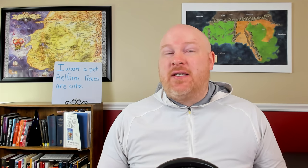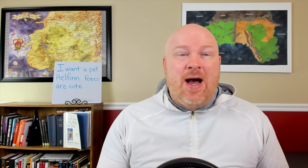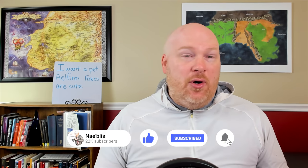Hey everybody, and welcome back to another Wheel of Time video. In today's video, we're going to examine one of the more mysterious locations from the Wheel of Time universe, the Tower of Ghenjei. We're going to take a look at what it is, what's inside, and then we're going to talk about how it shows up in the books.